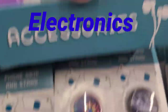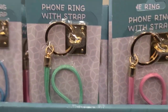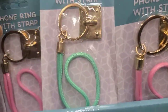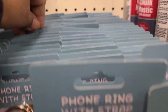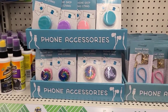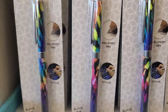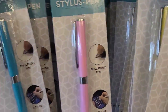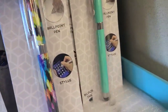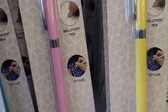They have new phone accessories including phone rings with straps in blue, green, and pink. They also have pen accessories and stylus pens in black and solid pastel colors — blue, purple, yellow, and green.